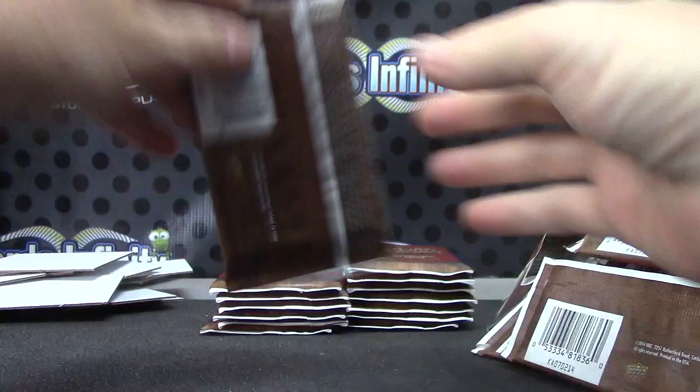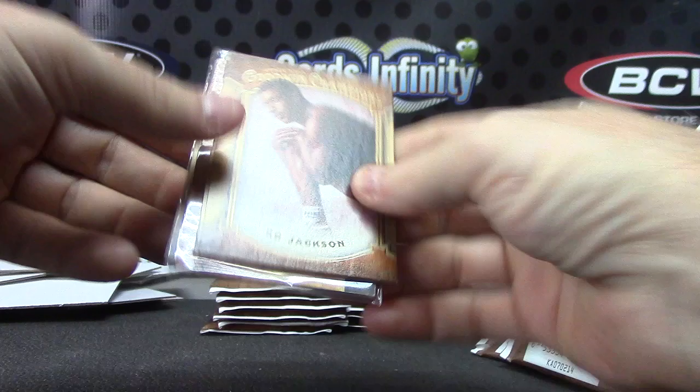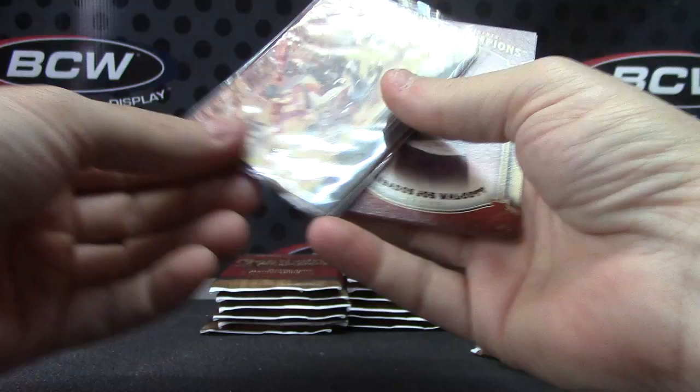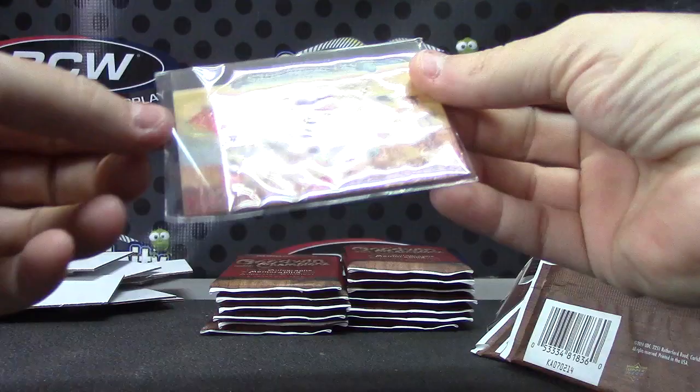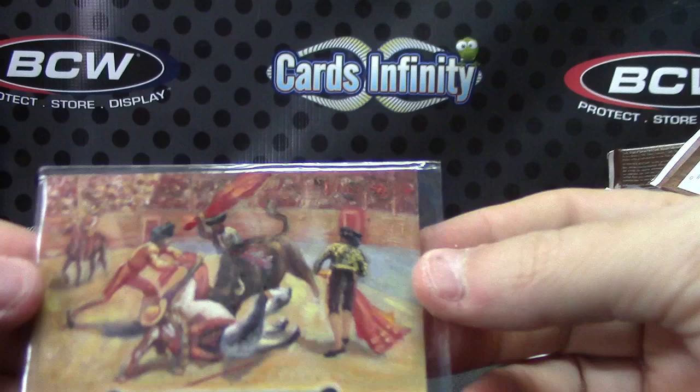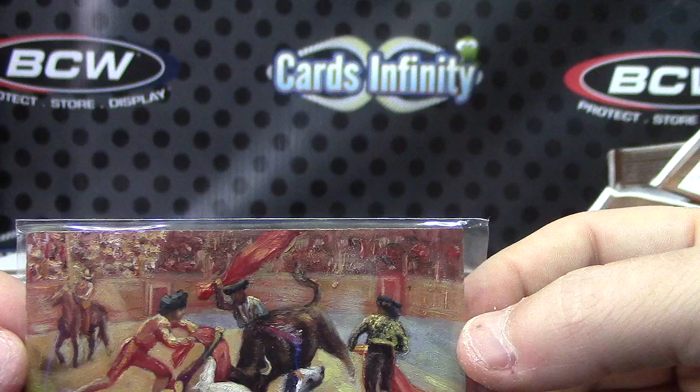So we have football, speed skater, and curling. Oh, this one's in a sleeve — and that is, oh, I think you got a 1 of 1 sketch! Sure did. Art of the Ages. I don't know if these are even one per case — I don't know the odds of hitting this. I'll just leave it in there, it's wedged in pretty nice.